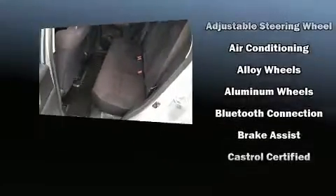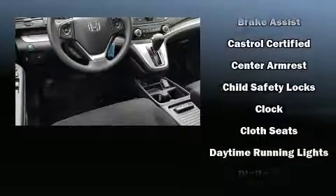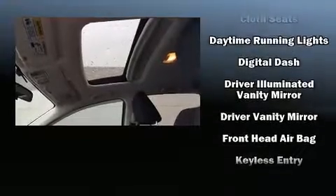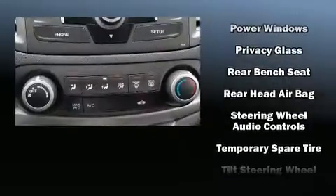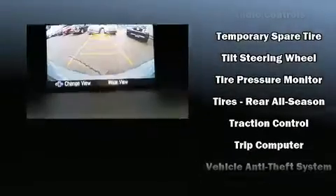Honda ensures the safety and security of its passengers with equipment such as dual front impact airbags with occupant sensing airbag, front side impact airbags, traction control, brake assist, a panic alarm, and four-wheel disc brakes with AVS. With electronic stability control supplementing mechanical systems, you'll maintain precise command of the roadway.